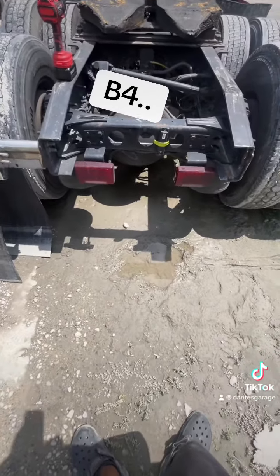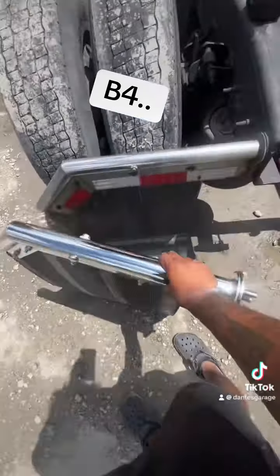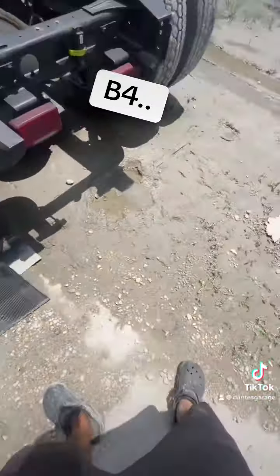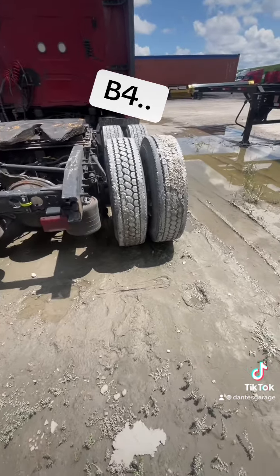Pretty much this is what it was looking like yesterday — the original one — and then right here is where it doesn't have one. So pretty much we're gonna go ahead and get that fixed.